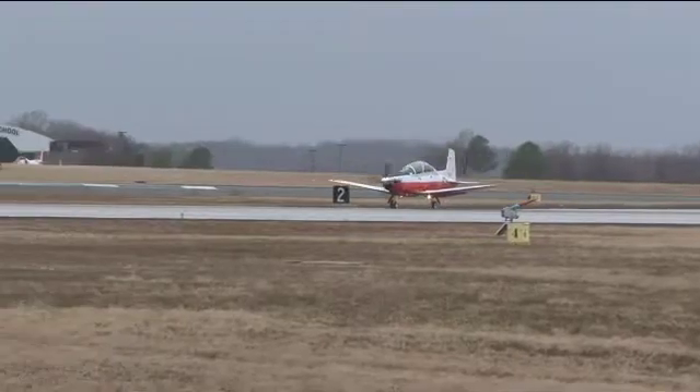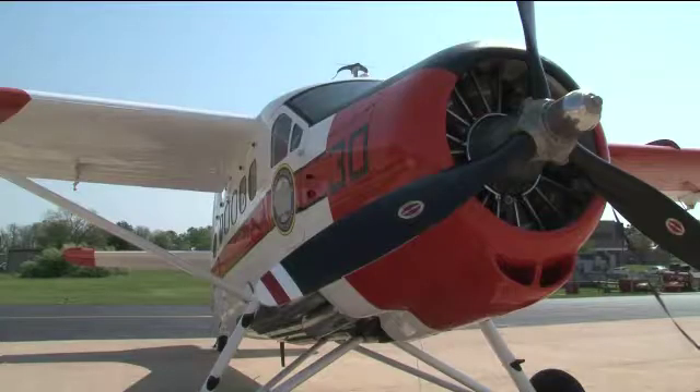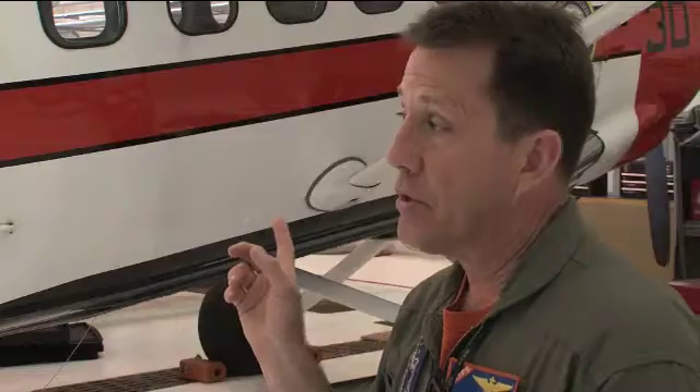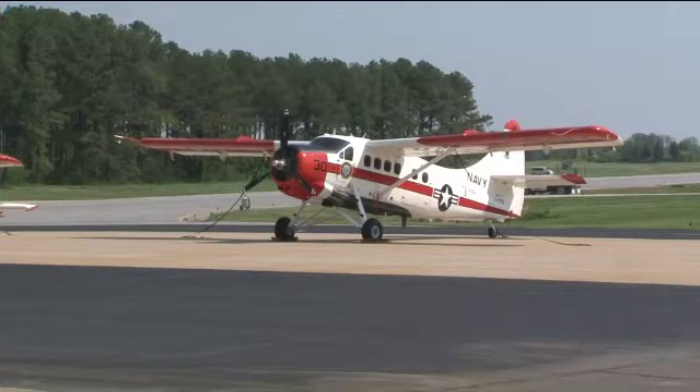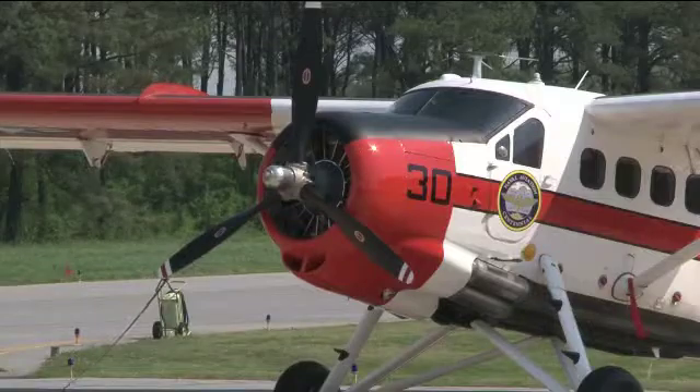We've got the brand new, newest aircraft in the Navy inventory — the T-6B that just came off the production line at Wichita — and we had them tied down next to the Otter, which is the longest-served Navy airplane. It is the oldest airplane that has an active duty bureau number and it's been the longest active duty Navy airplane ever, and we intend to keep it for the foreseeable future.